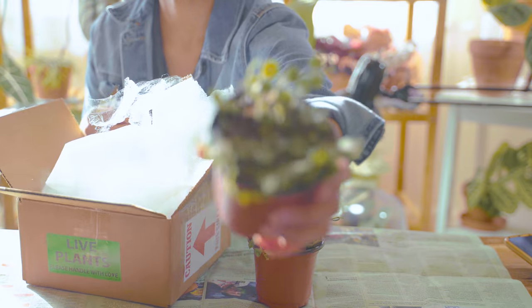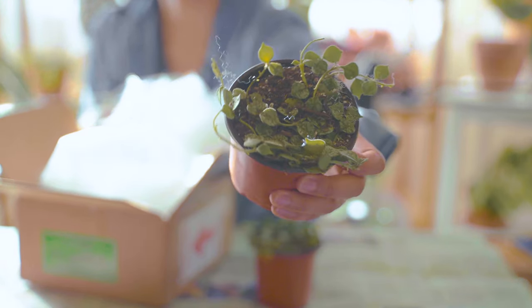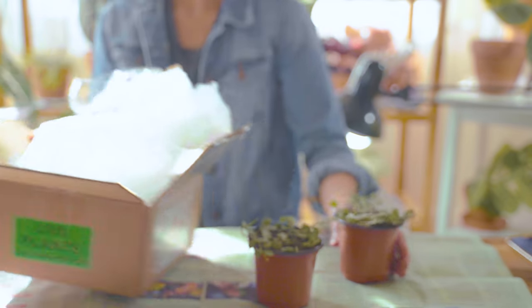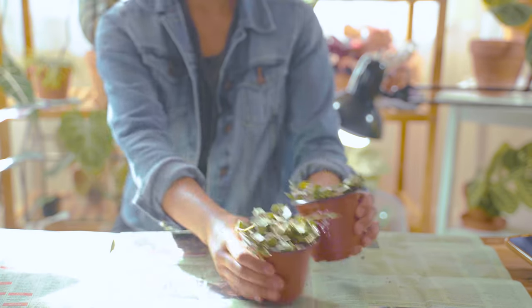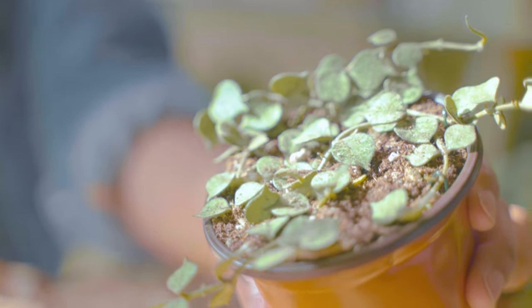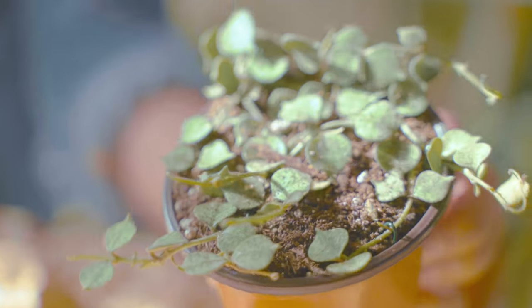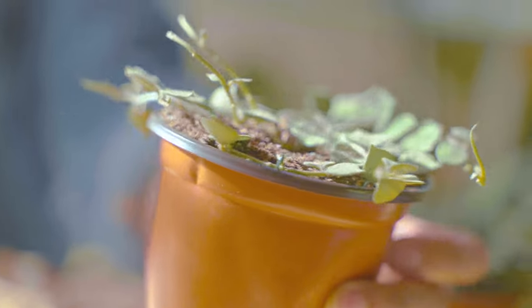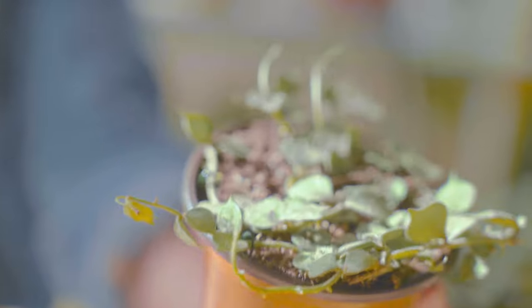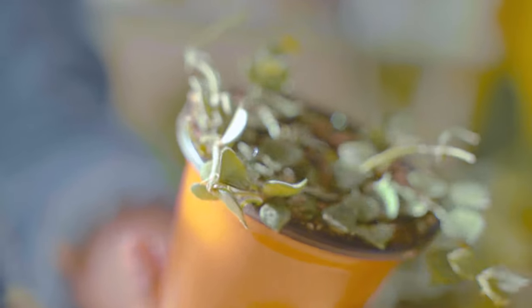I'm just starting to collect Hoyas too. I figured these would be a good place to start — two Hoya Cartesiae. I like that they have sort of these white flecks that look like snow or something. They're spotted and they have these cute little spade-shaped leaves. They're just kind of adorable.